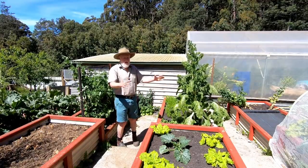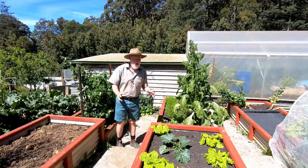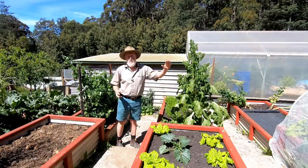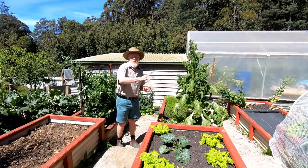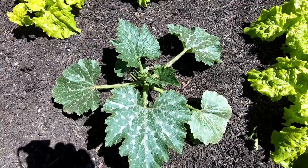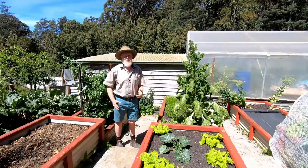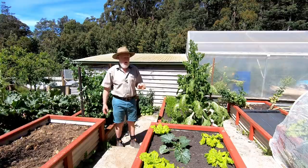This bed is mostly devoted to zucchinis, but I've put a few lettuces in there as well because I had a lot from seed that I'd planted. They'll be removed once the zucchinis start to move quite quickly. I've only got three zucchinis and that's more than enough for our family because zucchinis produce so heavily.